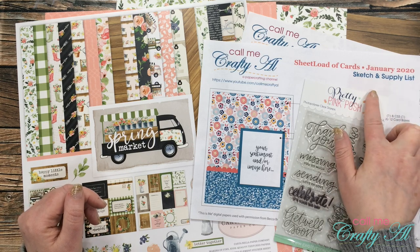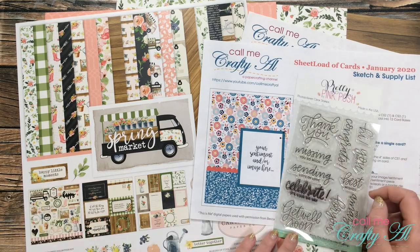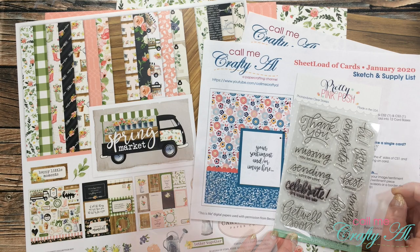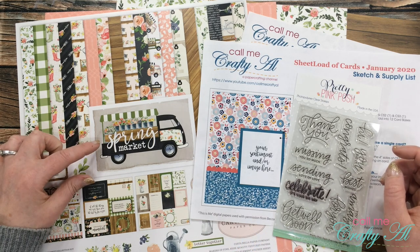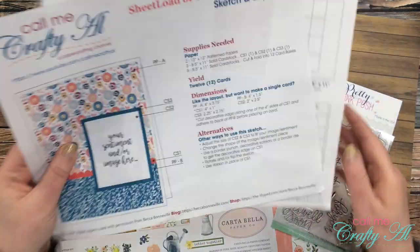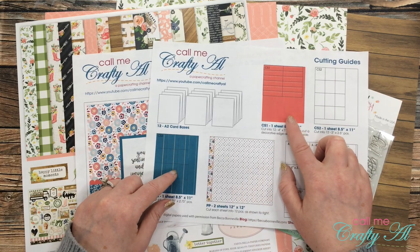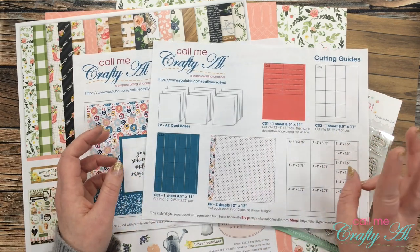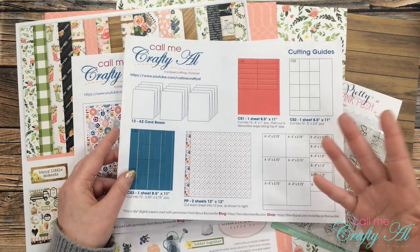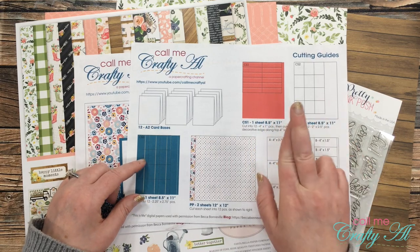For my cards today I will be using the January 2020 Sheet Load of Cards to create 12 thank you cards. For my stamp set I'll be using a thank you stamp from the Everyday Greeting stamp set. For my pattern papers I pre-chose three pieces from the Spring Market collection from Carta Bella Papers. The sheet load calls for two pattern papers and some coordinating cardstock — my plan is to use those three pieces, two cut per the cutting guidelines, and the final one used for CS3 and CS1.